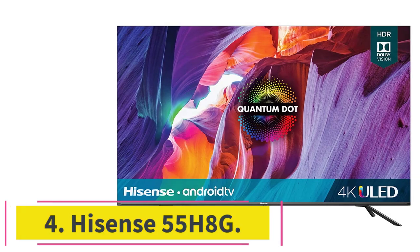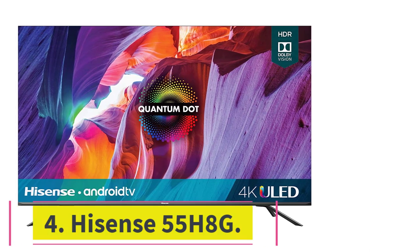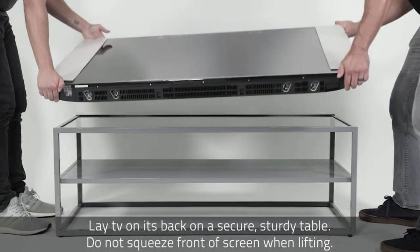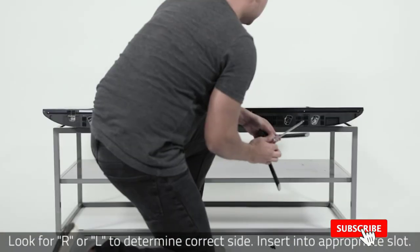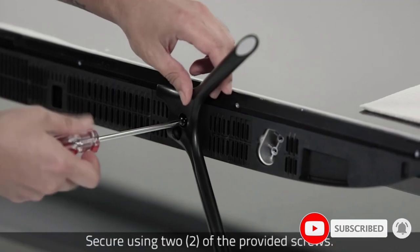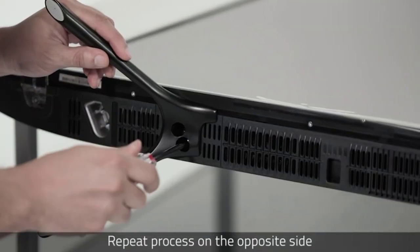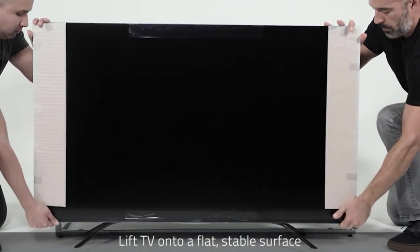At Number 4: the Hisense 55H8G. The combination of Quantum Dot technology for 1-plus billion shades and Dolby Vision HDR support creates a vivid and captivating picture across dark and light scenes. This 55-inch TV's biggest strength is its brightness, with an up to 700-nit rating for increased light and deeper contrasts. MotionRate 240 image processing provides no noticeable blur and low input lag for high-motion scenes like football and UFC fights.